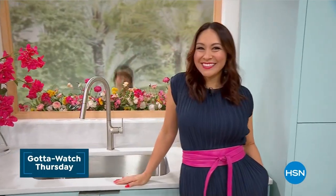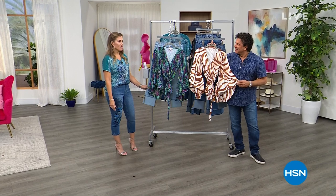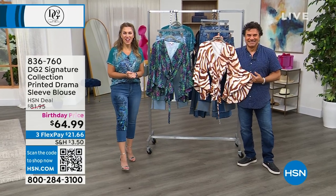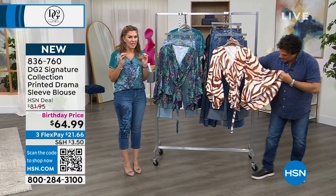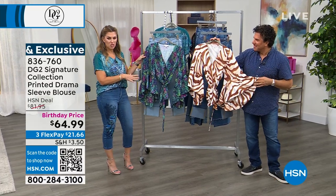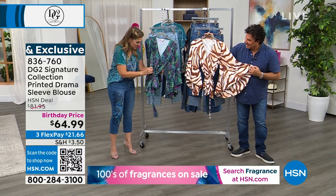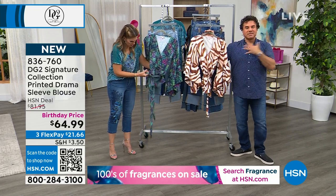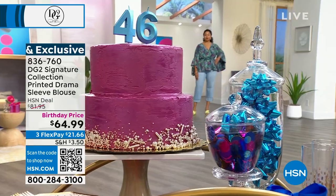Stay tuned for even more non-stop style — it's Gotta Watch Thursday. Hey everyone, my name is Valerie Stubb, this is Sam Sabora. We've been shopping all day with you with DG2. We've talked a lot about our Today's Special top, but we have an item that has not been seen and it's the only planned airing of the day because it's such a limited edition. This is going to be a printed drama sleeve blouse. When we say printed drama, we mean printed drama on the sleeve. It looks like it's a wrap, but actually it's a built-in wrap — a faux wrap, already fixed for you, stitched down at the bust so it's not going to be exposing too much. The waist is all elasticized, so you just pop it on — no zipper or closure.